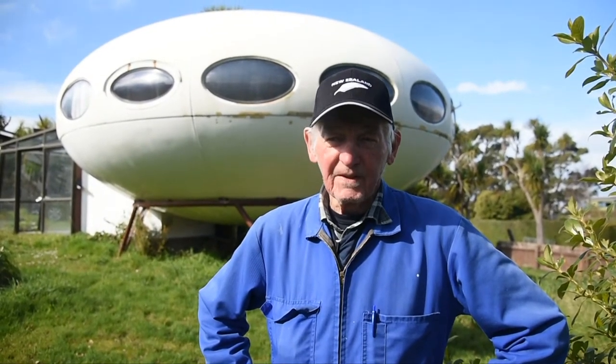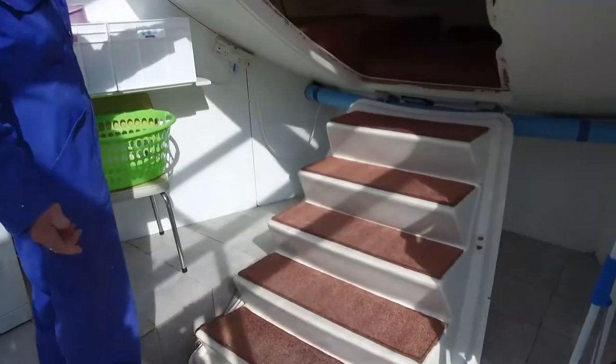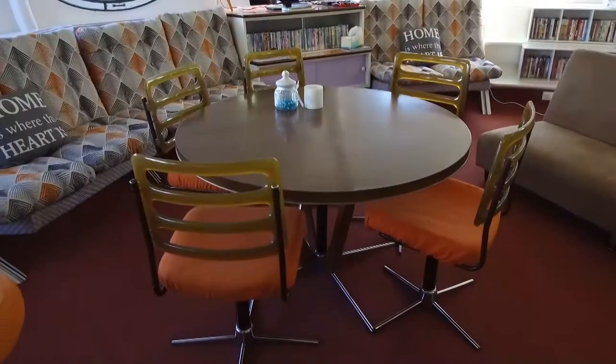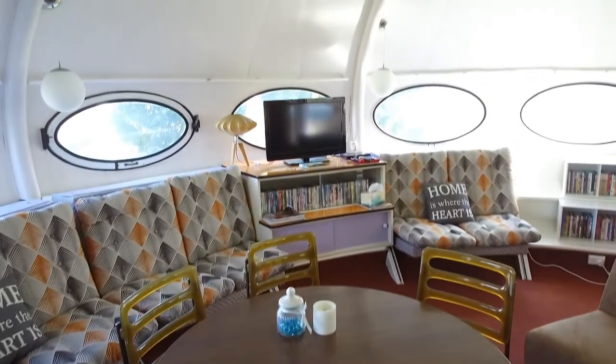That then stayed there until such time as the fellow from Auckland bought the spaceship, and he would only use it about once a year probably. John Tomlin says the Futuro house was designed in Finland by architect Matti Sorenen, and such craft have landed around the globe.